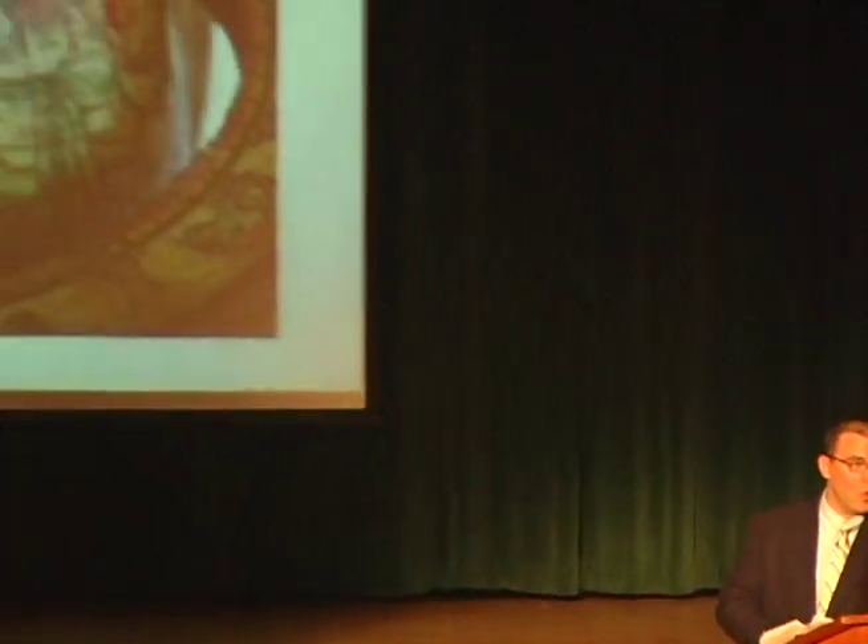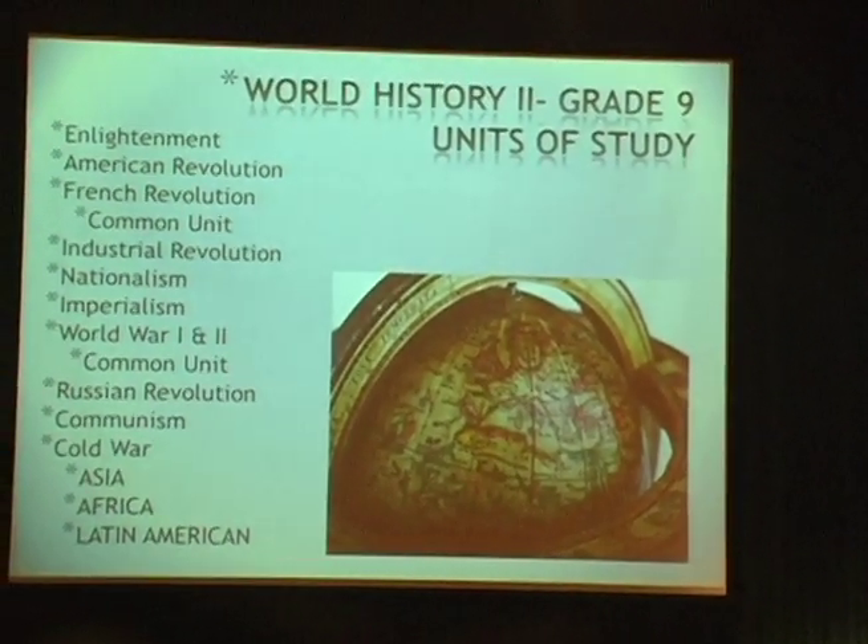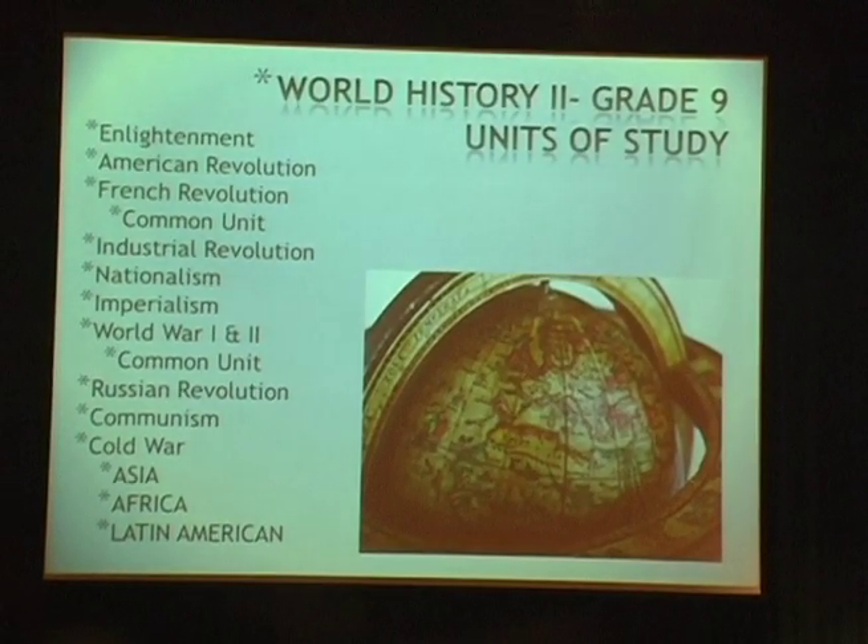The College Board does require that you take both sections of the AP US History course consecutively in order to receive the AP standard on your transcript. The grade 9 world history curriculum has common units — including the French Revolution and World War I — where all freshman world history teachers have identified common assessments they'll use to gather data on student scores.